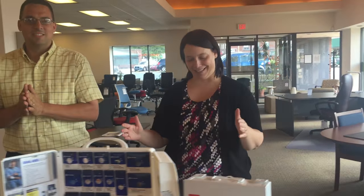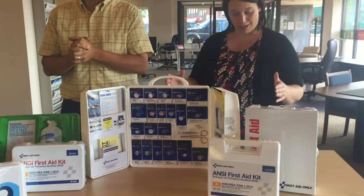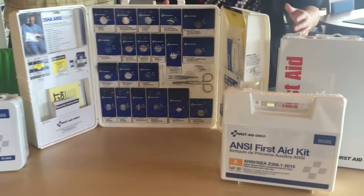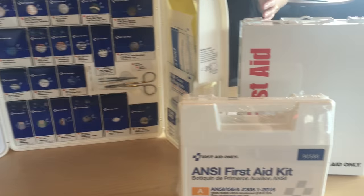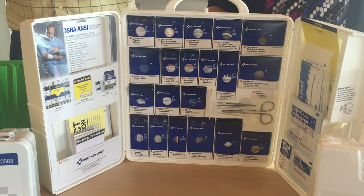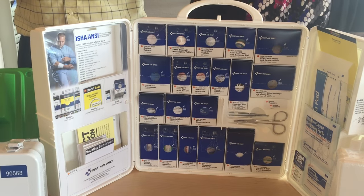That's why we're excited to introduce these new smart compliance kits. These kits reflect the newly updated 2015 OSHA standards and ANSI guidelines. These standards require some workplaces to have higher quantities than the 2009 standards of disposable items, such as bandages, antibiotic creams, and medical grade gloves.